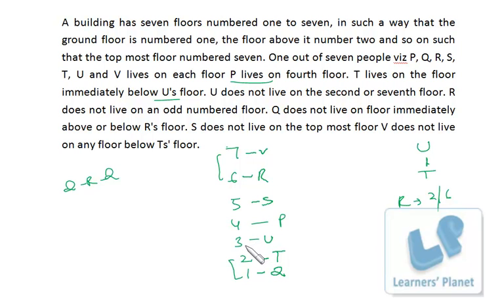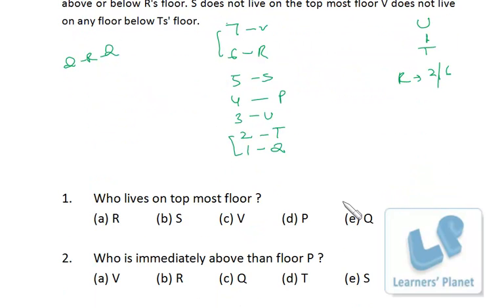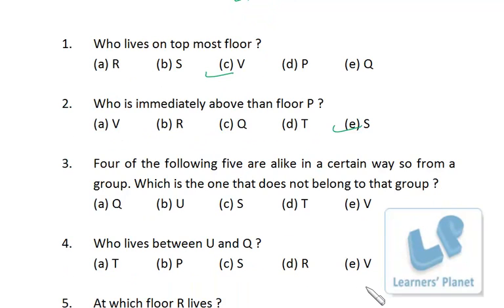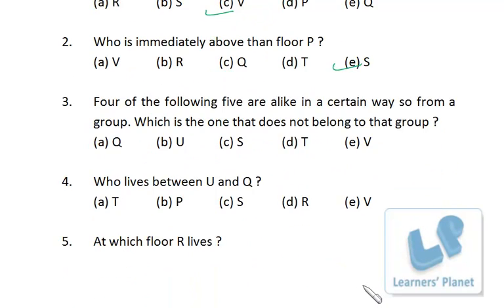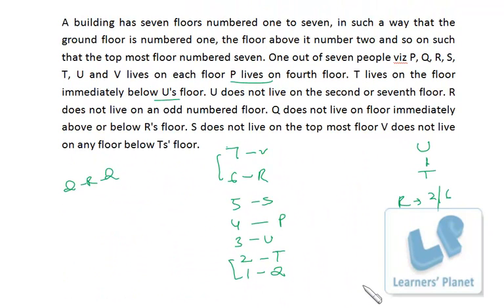After some practice, these sorts of problems can be done easily. It may take one or two minutes to find the correct arrangement, but after that the remaining four or five questions can be answered in under a minute. For example: who lives on the topmost floor? That's V. Who is immediately above P? That's S. Similarly, all questions about who lives between certain floors can be answered quickly.